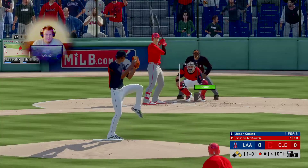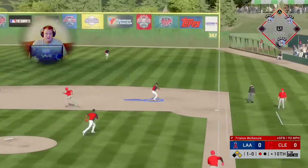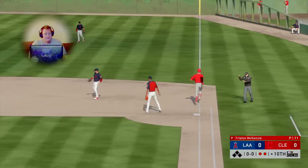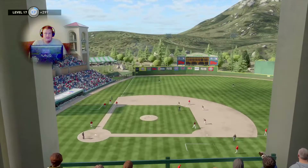He's working on a one-for-three thus far. On the ground to first — can this be two? The second for one onto the pitcher covering, and it's in time — a double play ends the inning.